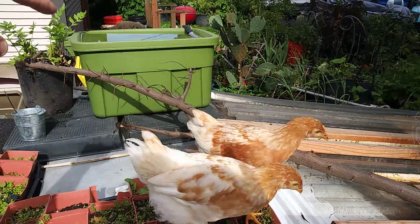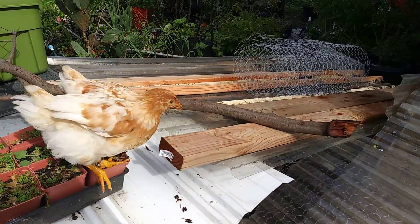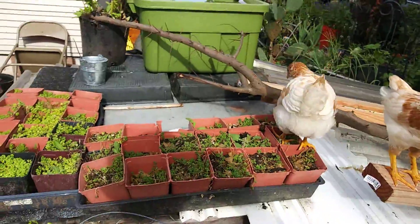I got this waterer set up right here — that green bucket — that works pretty good. It fills the chicken nipples inside. I've just been trying to keep them safe and dry. We've had quite the rainstorm.